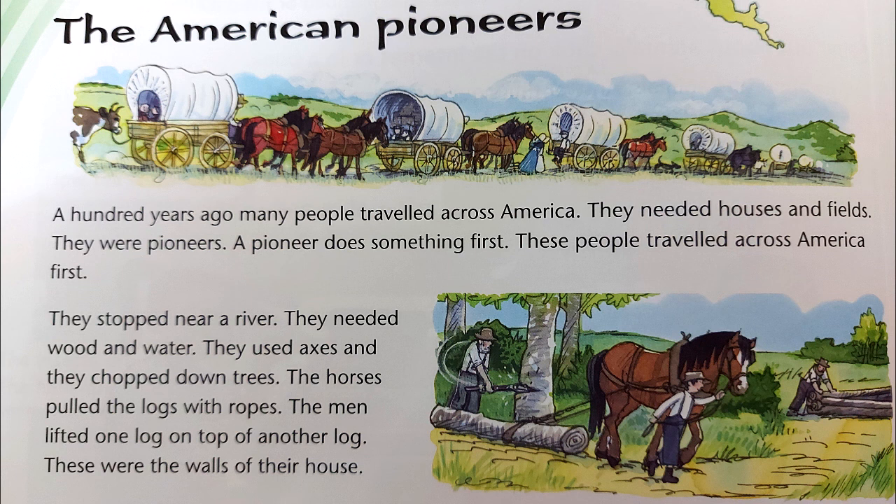They stopped near a river. They needed wood and water. They used axes and they chopped down trees. The horses pulled the logs with ropes. The men lifted one log on top of another log. These were the walls of their house.